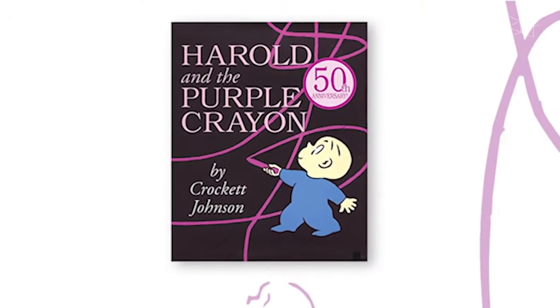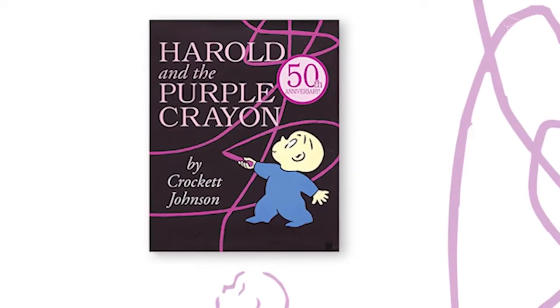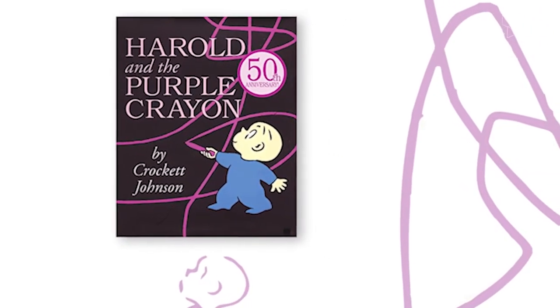Let me start by telling you about one of my absolute favorite books of all time, Harold and the Purple Crayon. If you're not familiar with it, it was authored by Crockett Johnson and published in 1955.